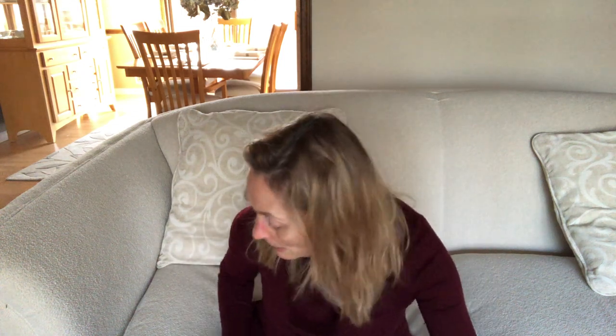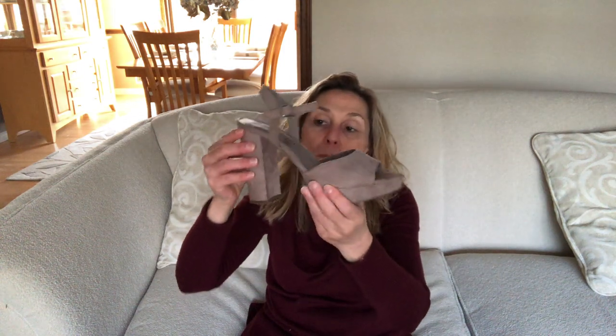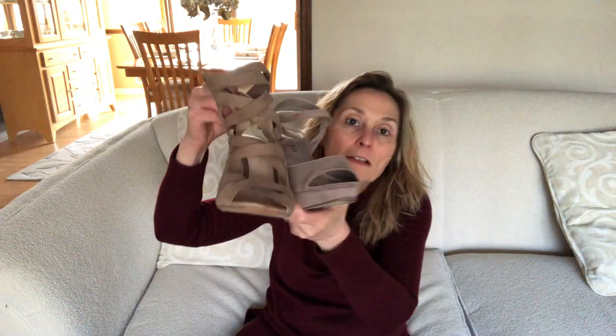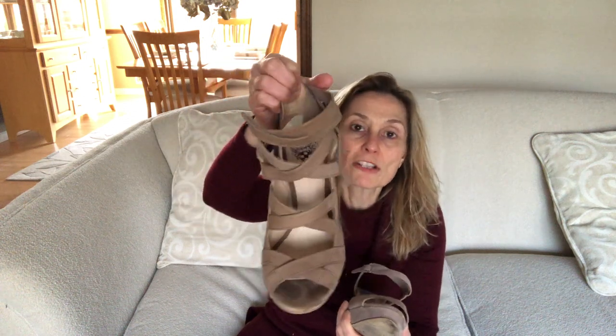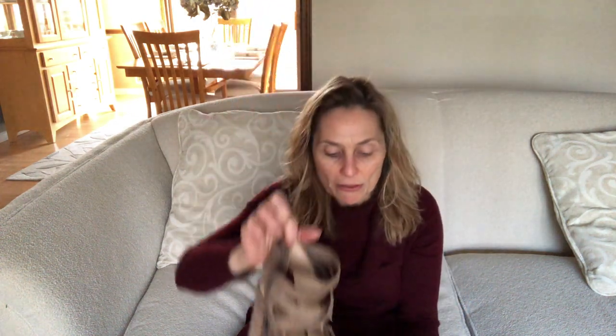Almost done — next is a Madden Girl pair in a taupe color, very high heel. I kind of double-bought here too — the colors are nearly identical to the next pair. These Madden Girl ones are almost like a booty but I consider them a sandal because the toes, the whole front, and the back are all open. The very similar pair is by Vince Camuto.